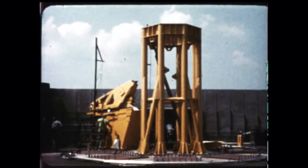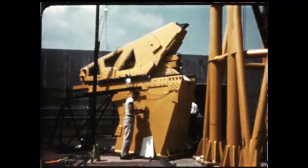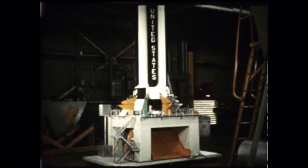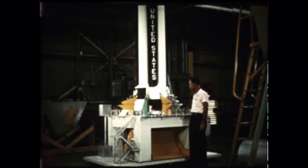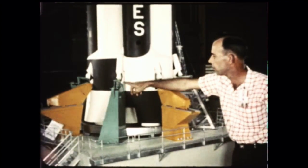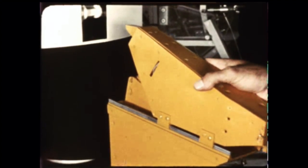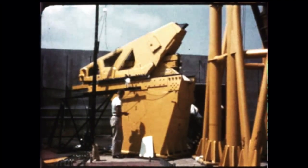Ground support equipment, such as the support and hold-down arms of the Saturn launcher, was also undergoing rigid testing in a test fixture which can simulate loads the arms will be required to bear. The launcher at Cape Canaveral will have four retractable support arms and four hold-down arms. The support arms help to support the huge booster until after ignition, when the thrust of the booster itself builds up sufficiently to enable it to stand alone. Then the support arms must be moved back quickly in order to allow take-off clearance for the booster's tail shroud section.